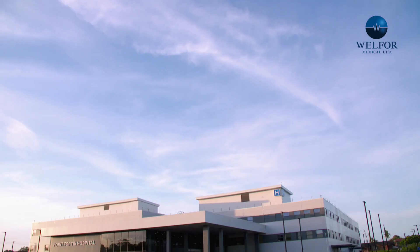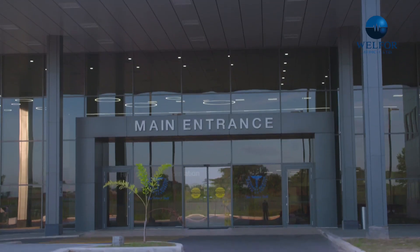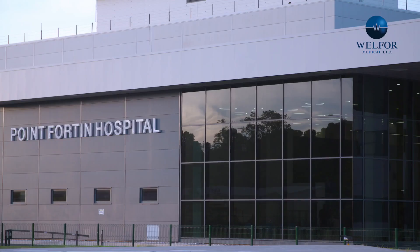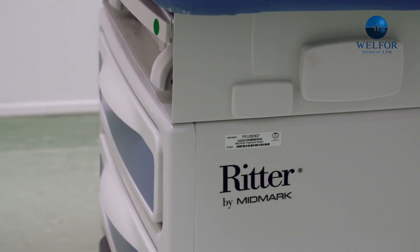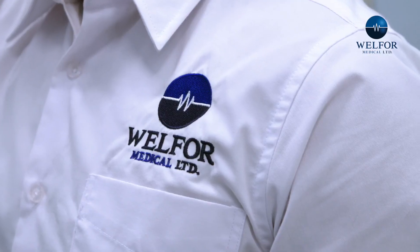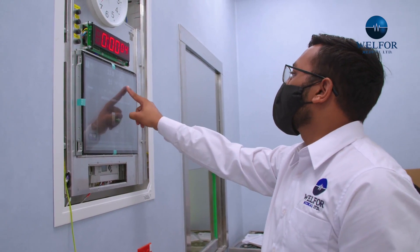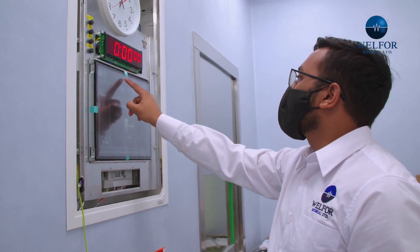We at Well4 Medical were thrilled to be given the opportunity to have our biomedical department install some cutting-edge technology at the Point Fortin Hospital. Working on the Point Fortin General Hospital was our largest and most challenging project yet. Over the past 24 months, we have worked closely with the SWRHE and VAMED to bring forward this stunning example of innovation and revolution to the people of Point Fortin and the broader Trinidad and Tobago.